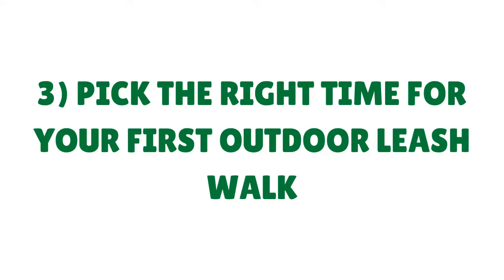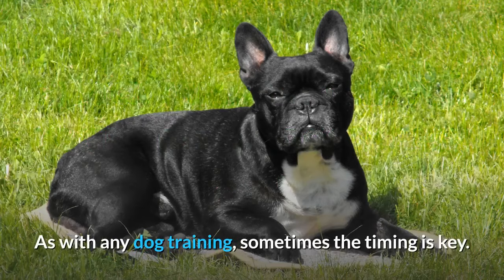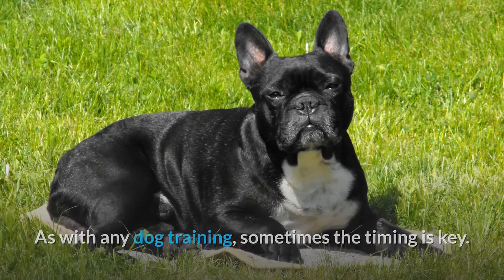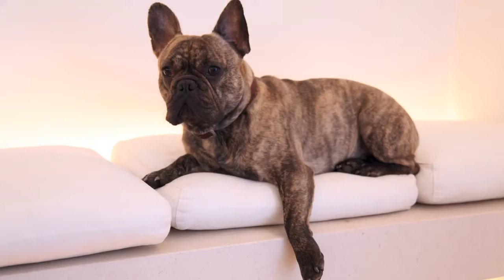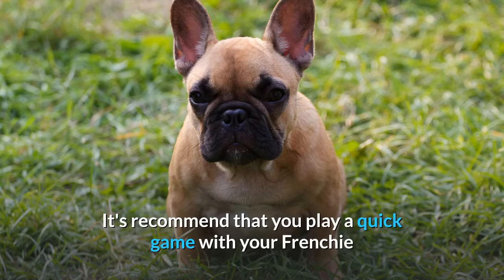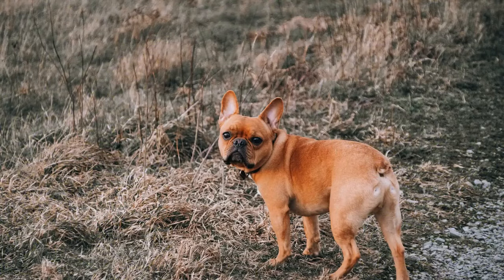Tip 3: Pick the right time for your first outdoor leash walk. As with any dog training, sometimes the timing is key. A Frenchie who is excited and full of energy is going to be far harder to train. But it is a delicate balancing act, because conversely, a tired-out puppy will also be hard to train. It's recommended that you play a quick game with your Frenchie before taking them for their first walk outdoors. A game of indoor fetch is a great way to tire a high-energy dog out and help them focus later on the leash walk.